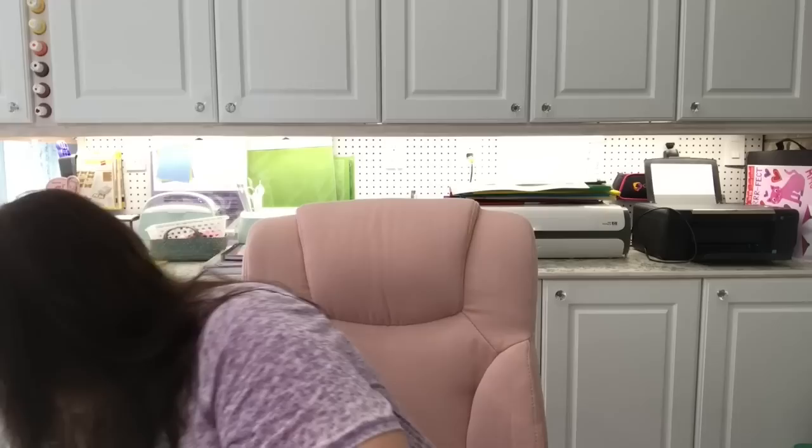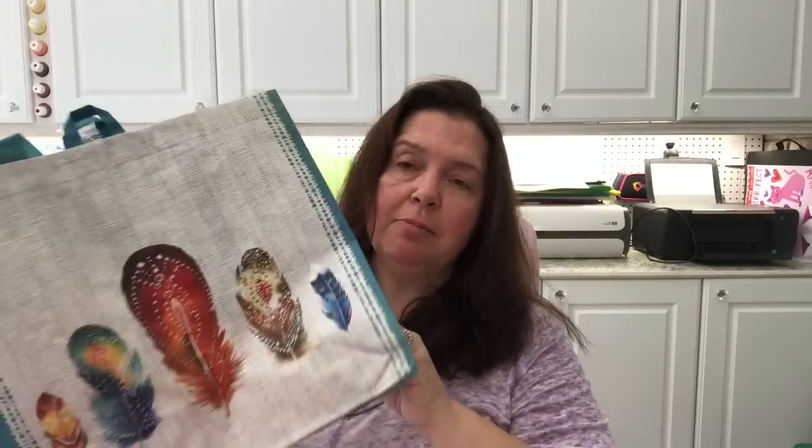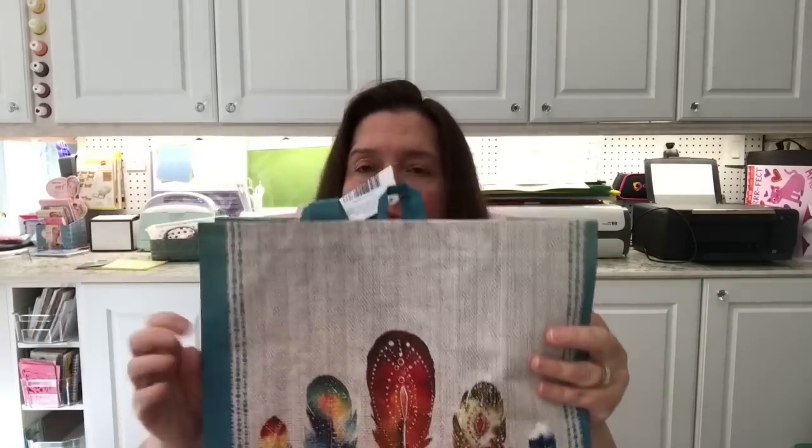I've seen this bag a few times and finally picked one up for myself. It has a feather print which I thought was pretty, and I like the color combination. It's not a very big tote bag, kind of small, but the perfect size just to tote around a book, a magazine, and some sunscreen. It has handles — and it was $1.25.